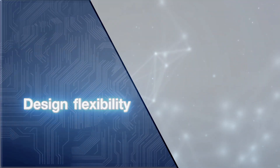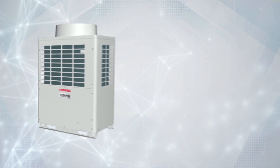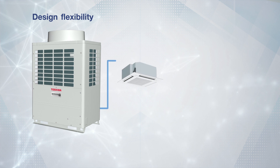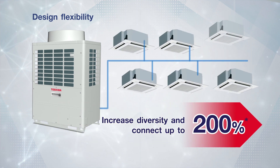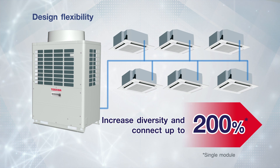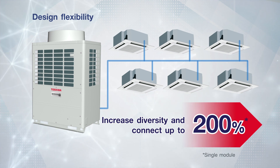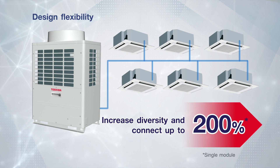Design flexibility. With the increased diversity of installation by up to 200%, you can connect the SMMS 7 outdoor unit with total indoor unit capacity at double the savings. Thus, save more cost and space on installation.